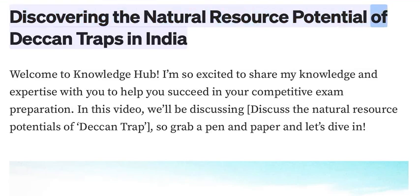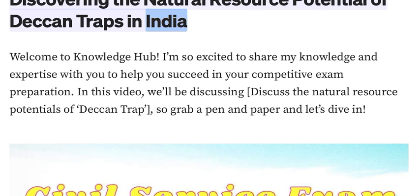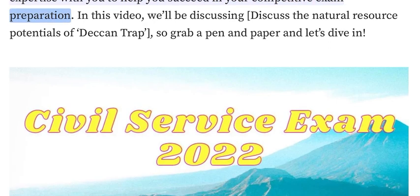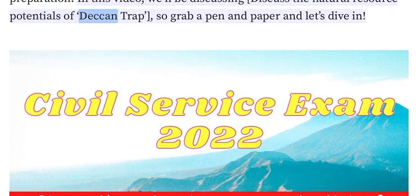Discovering the Natural Resource Potential of Deccan Traps in India. Welcome to Knowledge Hub. I'm so excited to share my knowledge and expertise with you to help you succeed in your competitive exam preparation. In this video, we'll be discussing the natural resource potentials of Deccan Trap, so grab a pen and paper and let's dive in.